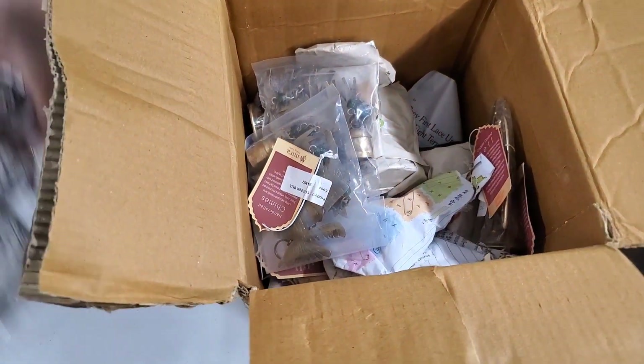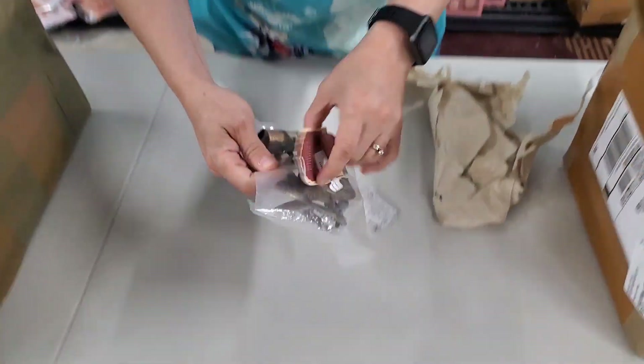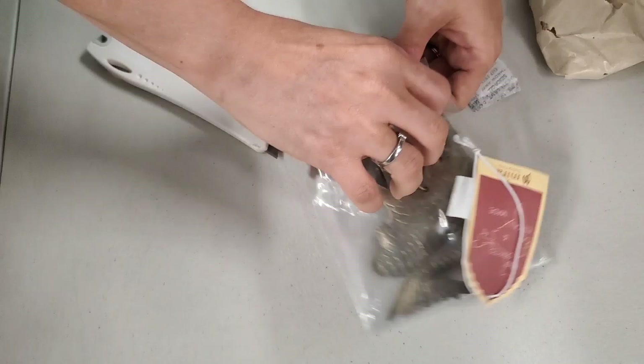So we've got those two things, we've got a few more things. This is such a random box — very random box. But it looks like it's all metal work type of things. That's what this company specializes in. Okay, so this is a chime. Let me go ahead and pull it out.